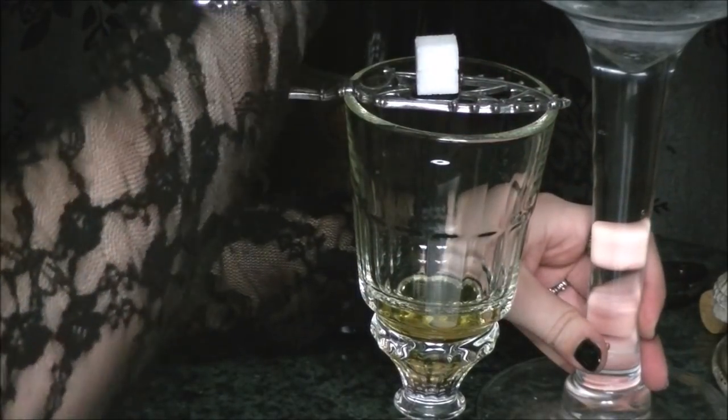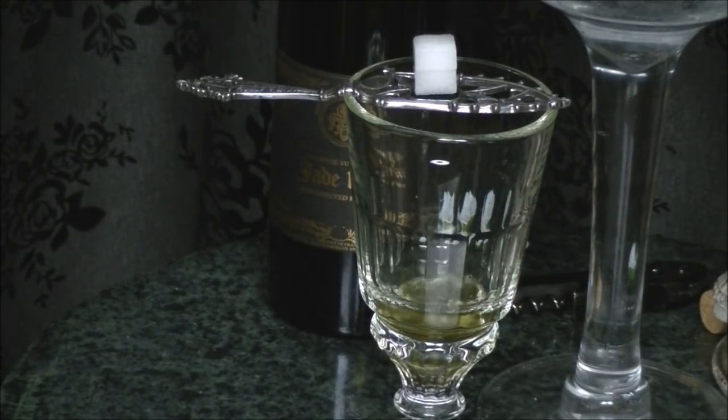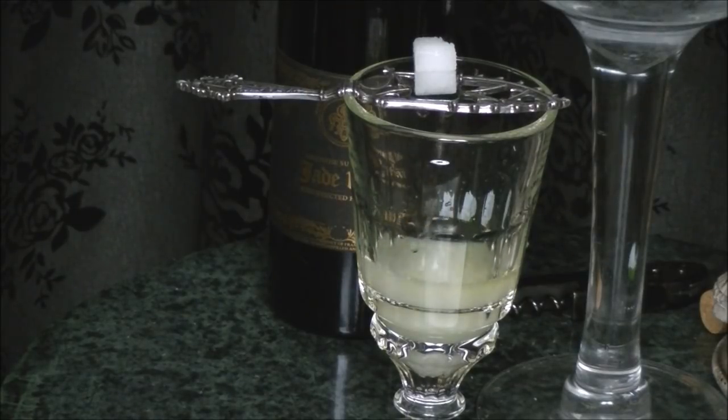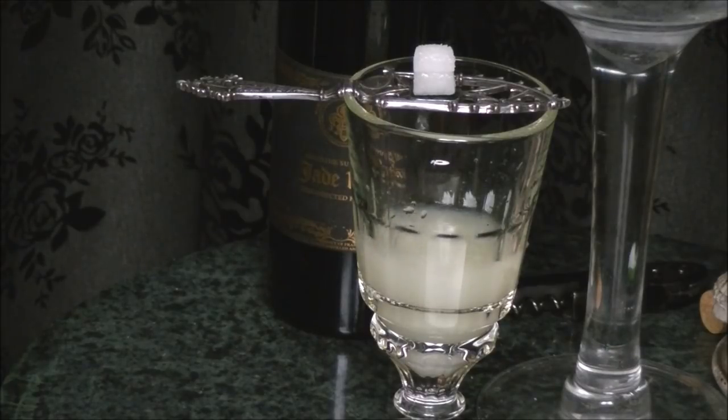Here we go, moment of truth. Oh my god, that's beautiful! Isn't that beautiful? Oh man, I'm so excited. I think this may be a favorite.